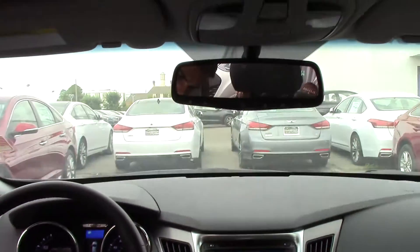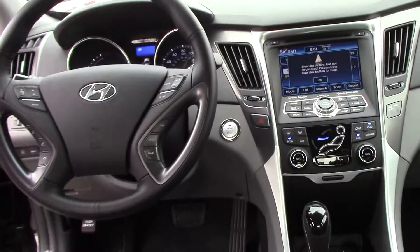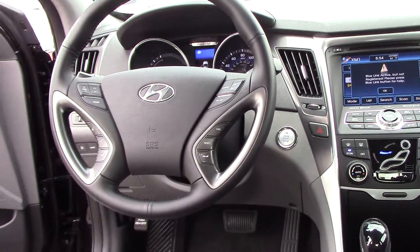I'll explain the Blue Link system more when you get here. You have your Blue Drive with all the Blue Drive options, and you get phenomenal gas mileage — up to 40 miles per gallon on the highway.